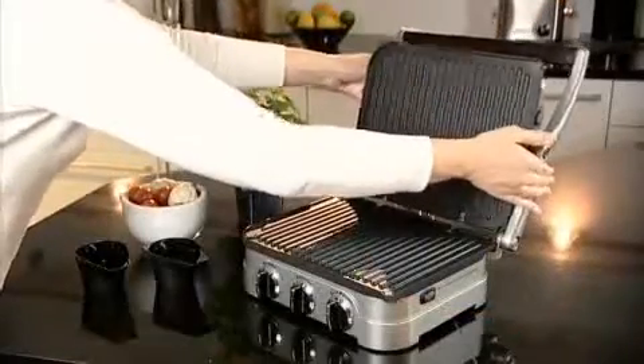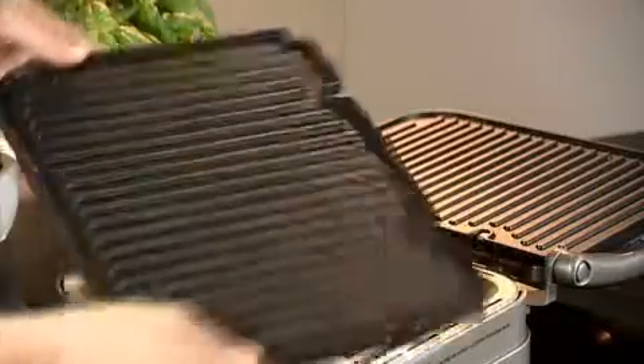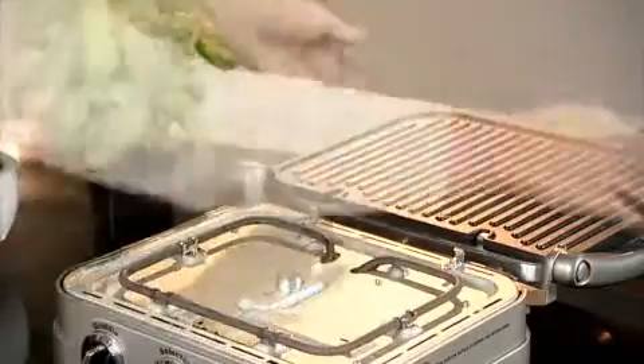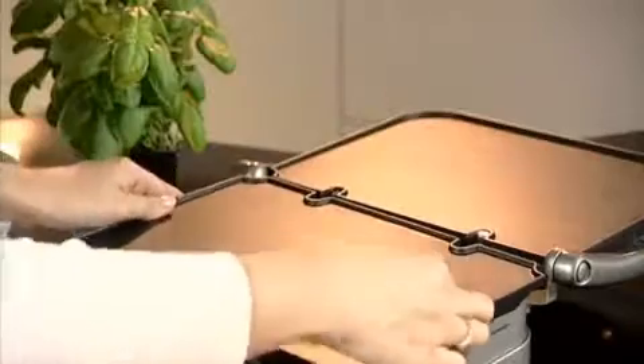The machine also folds out to offer a double size cooking area. There are two types of cooking surfaces: griddle and grill plate. All are non-stick, removable for cleaning, and they're dishwasher safe.